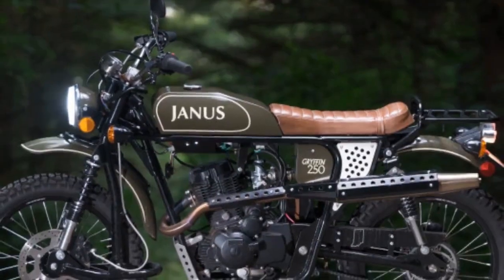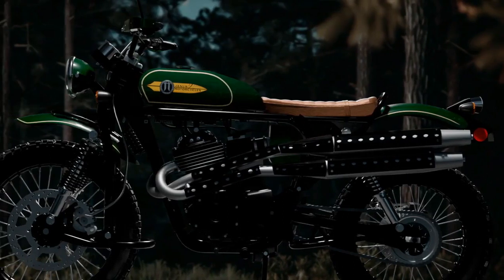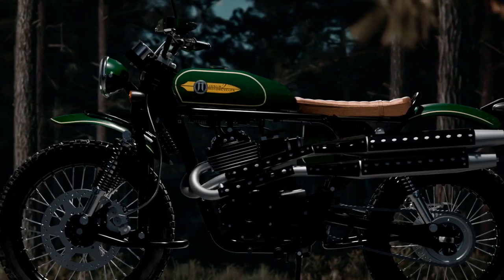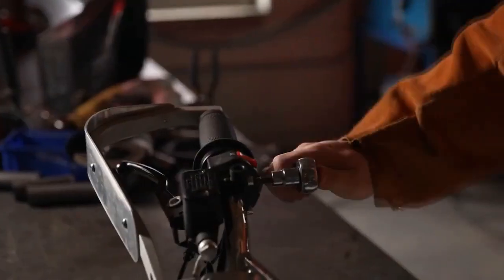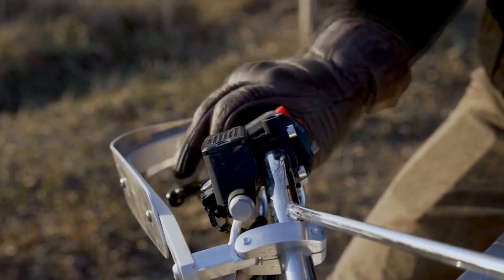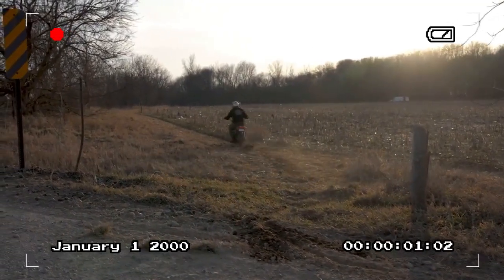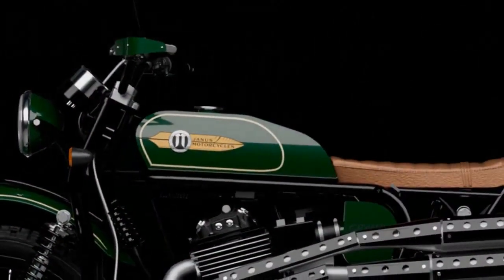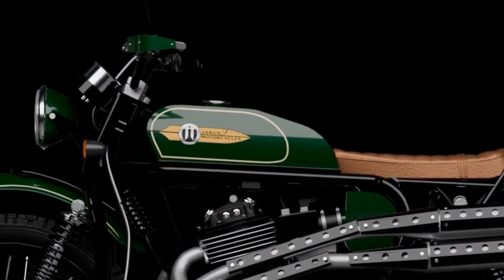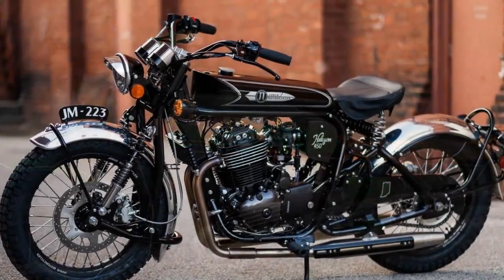With a claimed weight of 330 pounds, it offers a nimble and confident ride for both seasoned off-road enthusiasts and adventurers alike. According to Charlie Hansen-Reed, senior design engineer at Janus Motorcycles, the Griffin 450 shares similarities with the Halcyon 450 but incorporates key enhancements tailored for off-road performance, including extended suspension travel, larger wheels, reduced seat height, and an expanded fuel tank.